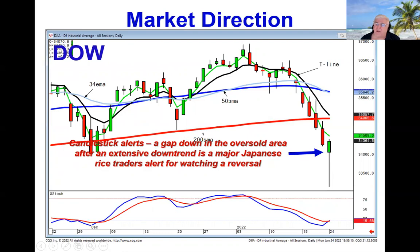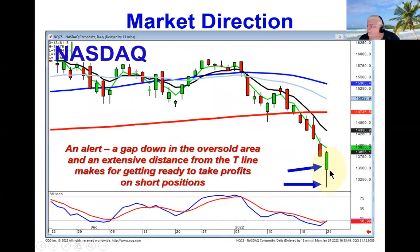Where do most people sell? They panic sell at the bottom. As you can see, there was a big down day in the oversold area, but that gap was our first alert to tell us to start getting ready to take profits. And there was another alert also as these markets traded down. Look how far away you are from the T-line.